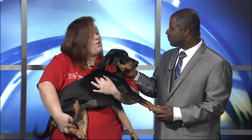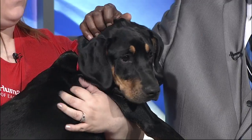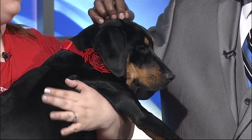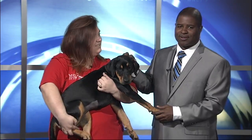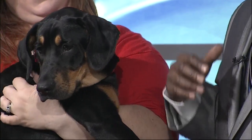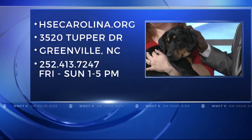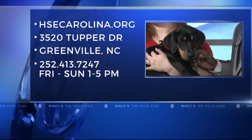We have cats at PetSmart this week, so if you're looking for a feline friend, definitely check out PetSmart with the cats we have there, and also our facility this weekend — we have some really awesome cats. It's a great Easter weekend with beautiful weather. Give the Humane Society of Eastern Carolina a call, contact them on their Facebook page or their website, hsccarolina.org. The phone number is 252-413-7247.